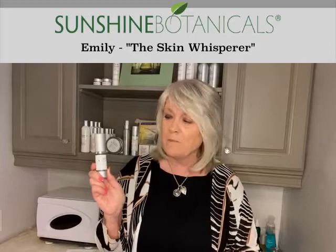Freak out when you think about adding oil to your skin? This will change your mind. Let me show you.